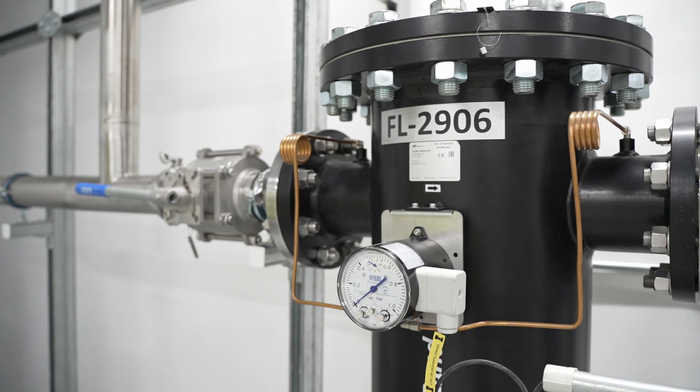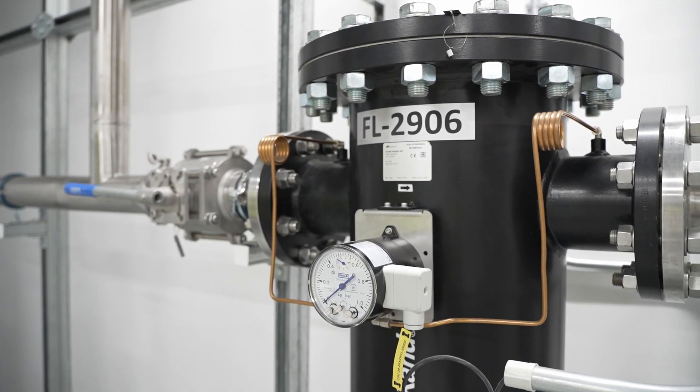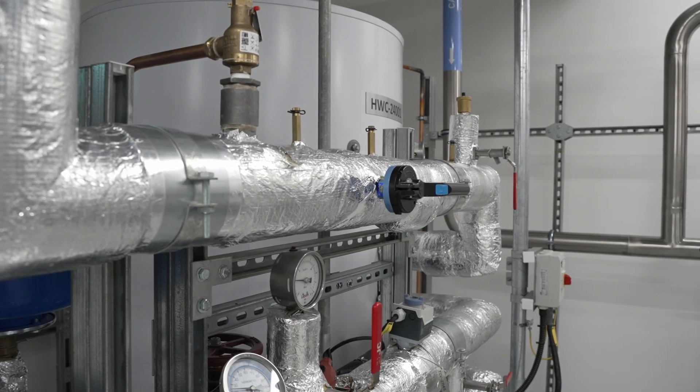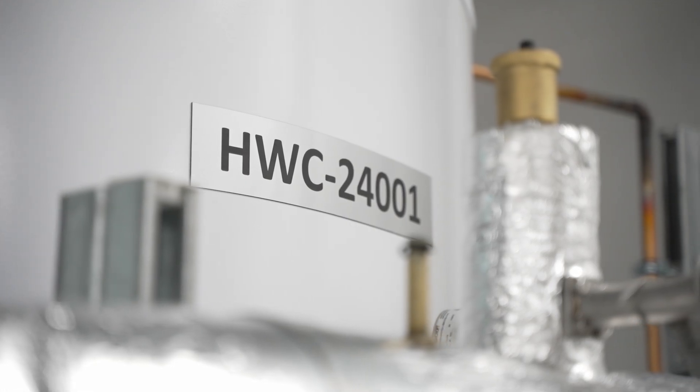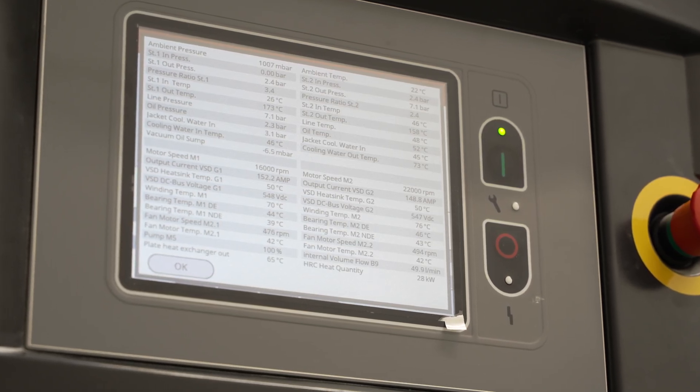External circulation pumps ensure a steady flow of water, with temperature probes and valves ensuring a constant temperature and an efficient heat recovery cycle. The compressor controller displays the plate heat exchanger outlet temperature, as well as the amount of heat recovered in kilowatts.